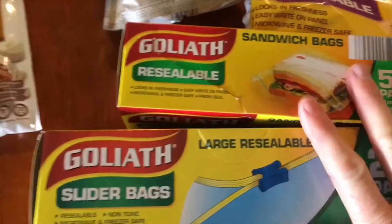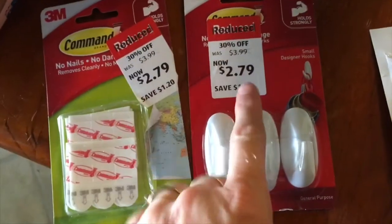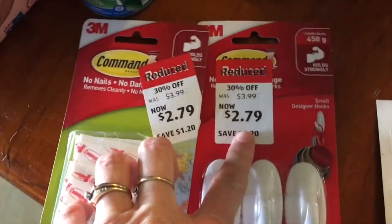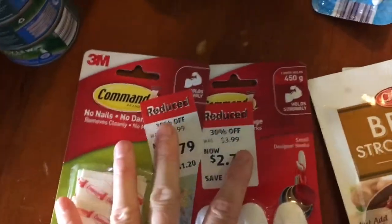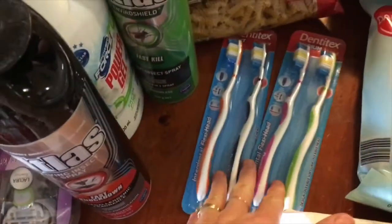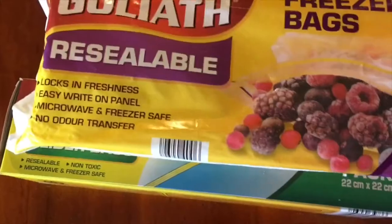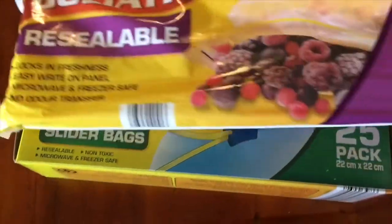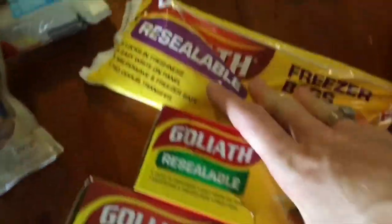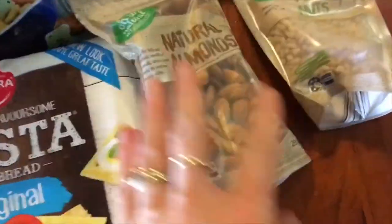I grabbed some Ziploc bags — a 50-pack of sandwich ones. James saw some hooks marked down and we put those in the trolley. I got some toothbrushes — mine's a bit yuck so it's time for a new one. These are really cheap, like $1.80 for a two-pack, so you can't go wrong with that. And a 25-pack of large zip bags — I'll probably use some of those for Christmas stuff.